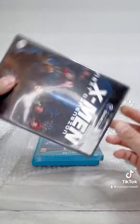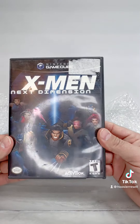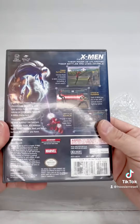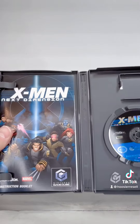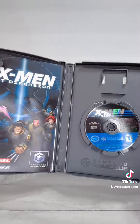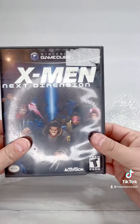Another GameCube game. This one is X-Men Next Dimension. I definitely needed this one as well. I don't even remember ever seeing this cover before — usually I've seen the covers around. Another awesome title. I have no idea how much these are worth, but so cool. Very complete, really nice manual too. Really killer finds, great to add to the collection.